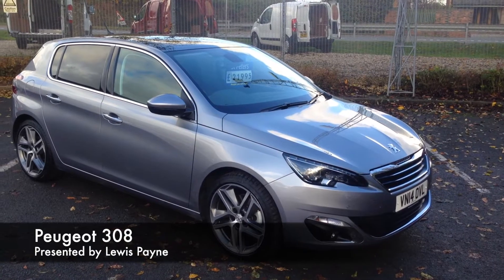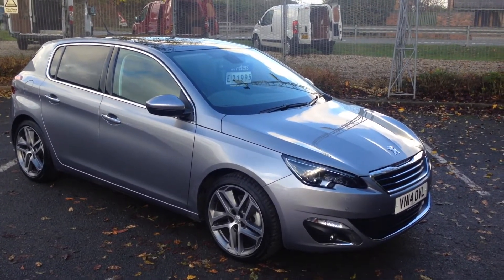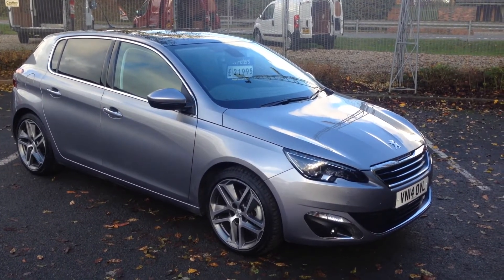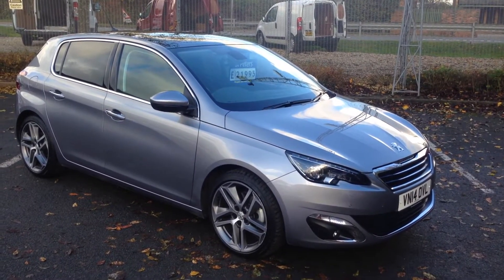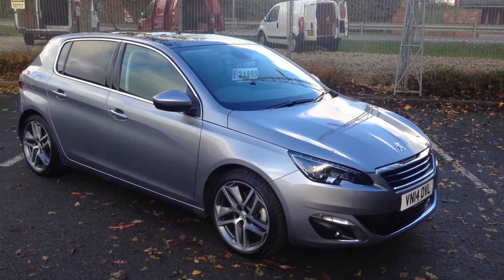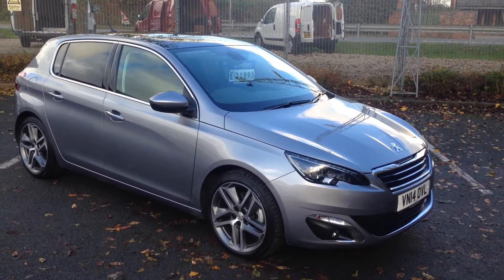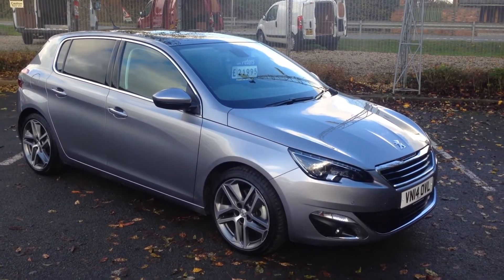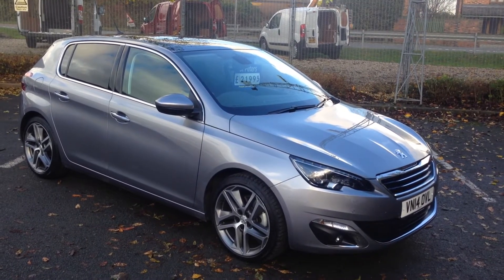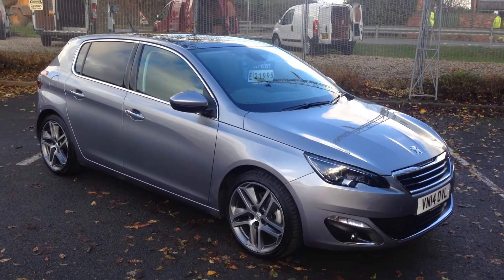Here we have a nice little treat — the car of the year, the new 308 Feline. This particular model is a two-litre Blue HDi developing 150 horsepower and 277 Newton metres of torque, and only £20 a year to tax. A phenomenal car, top of the range with all the toys, bells and whistles — aircon, Bluetooth, cruise control, leather heated massage seats, reverse camera, you name it, it's got it.